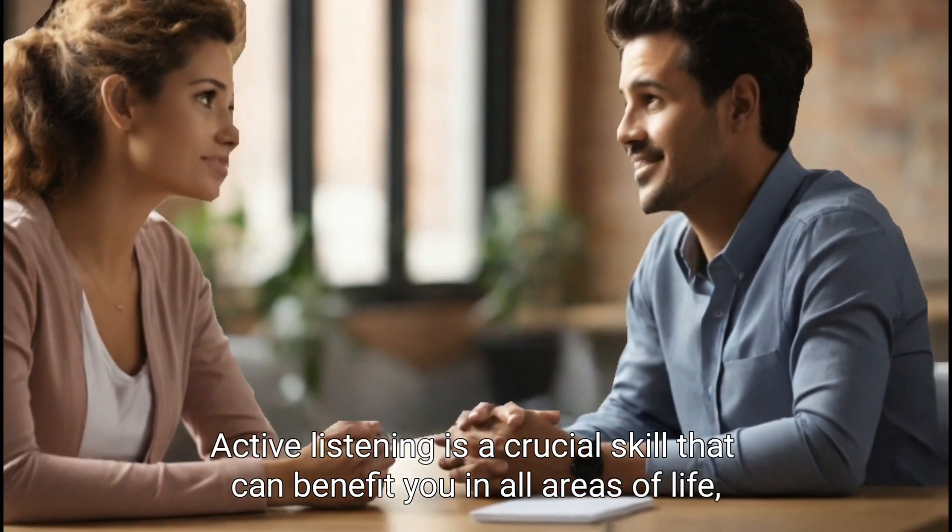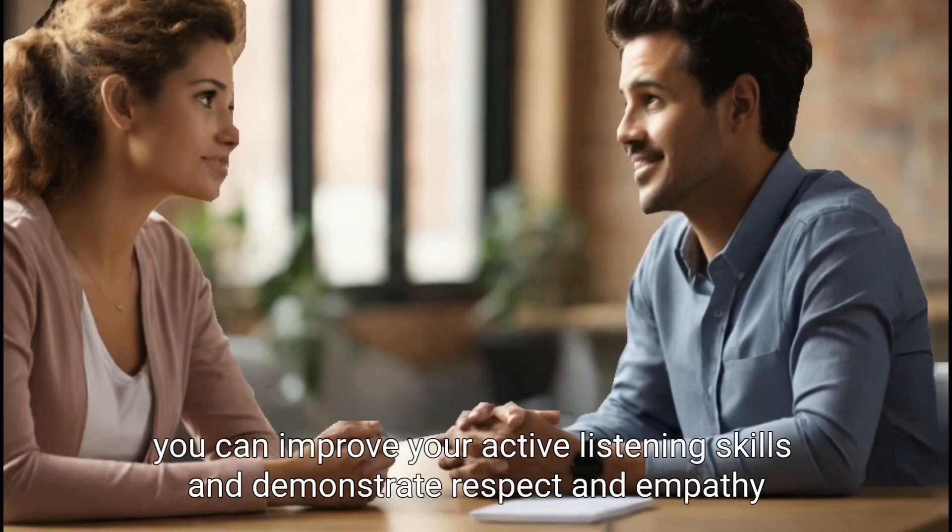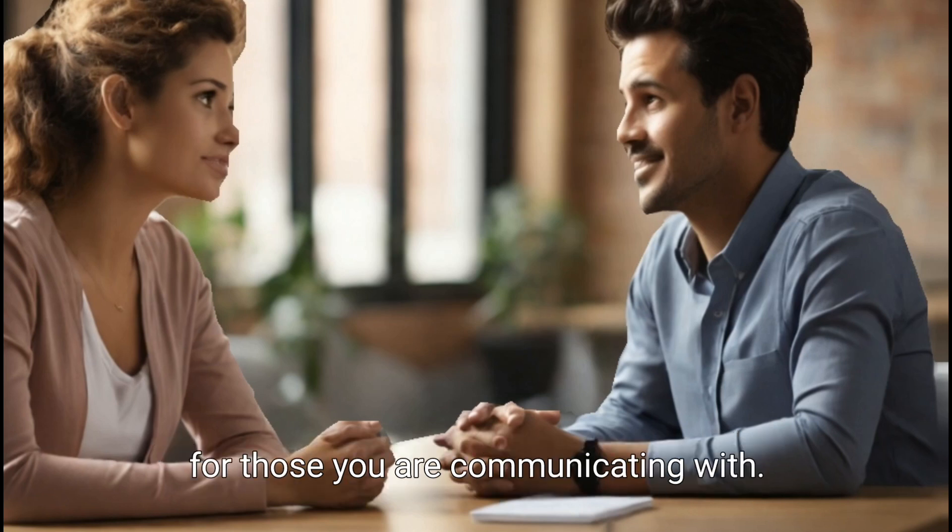Active listening is a crucial skill that can benefit you in all areas of life, including personal and professional relationships. By following these five tips, you can improve your active listening skills and demonstrate respect and empathy for those you are communicating with.